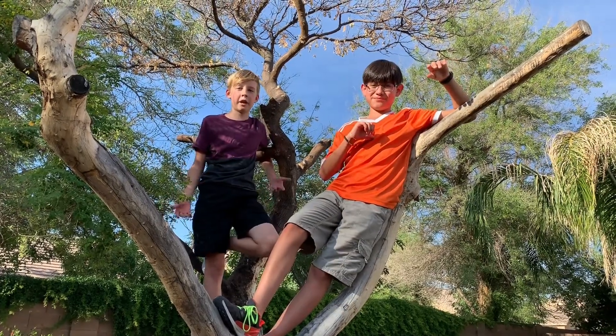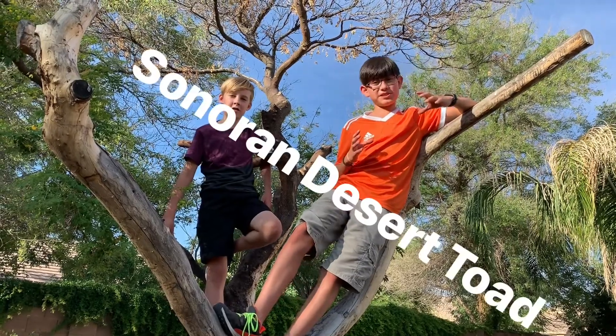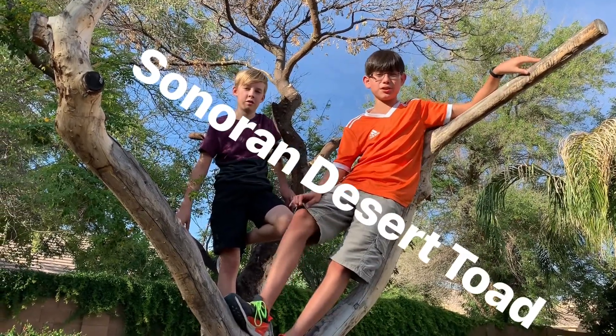What's up? I'm Santiago. I'm Caden. And welcome to Critter Chasing Kids. Today we're going after a large species of toad known as the Sonoran Desert Toad or Colorado River Toad.